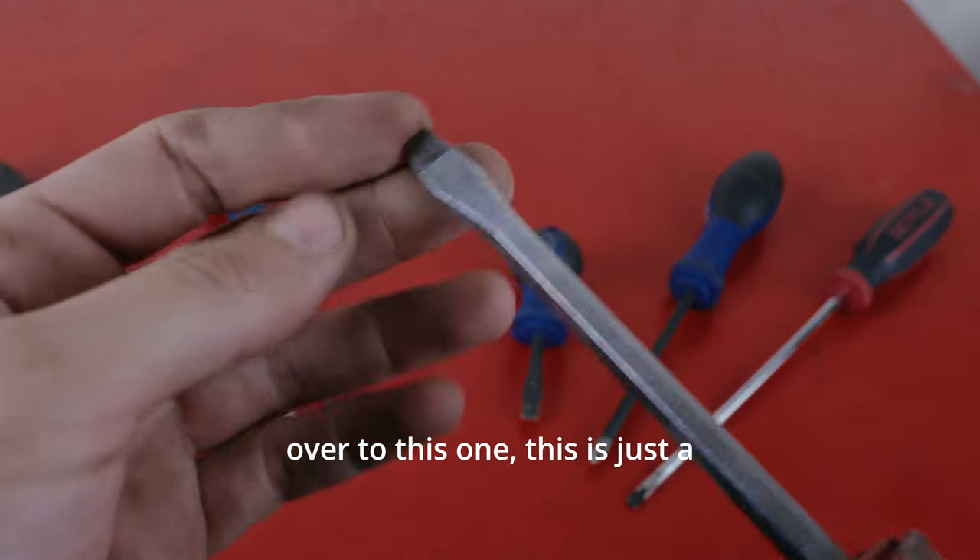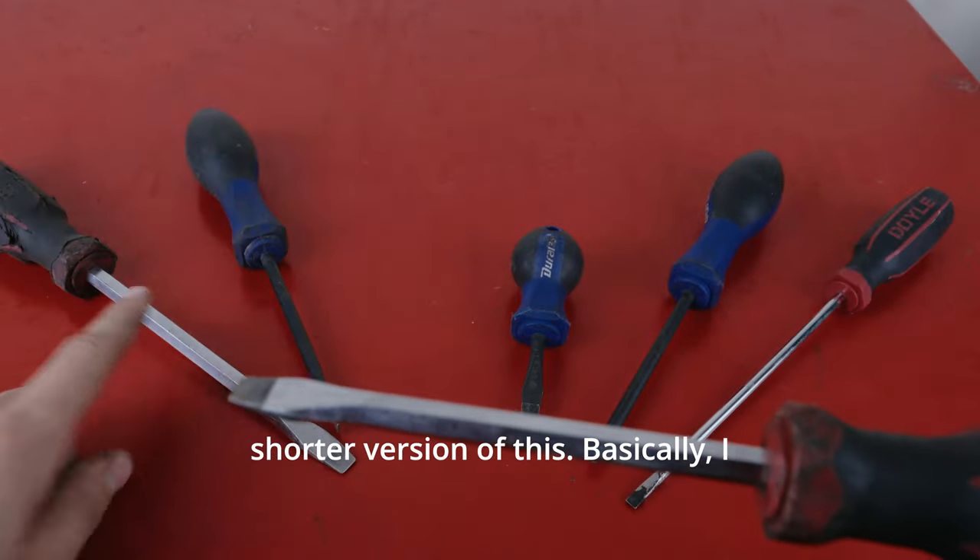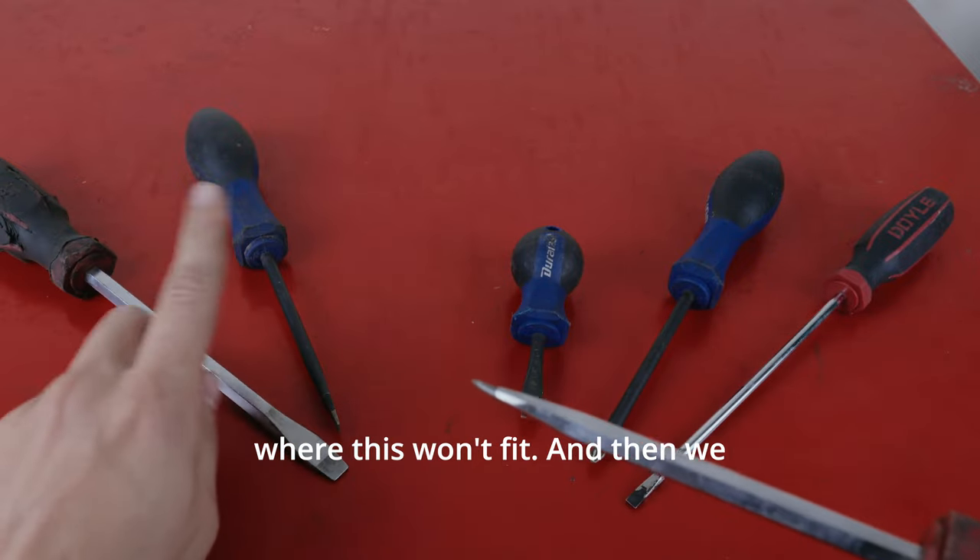If we come over to this one, this is just a shorter version of this. Basically, I only use this in places where this won't fit.